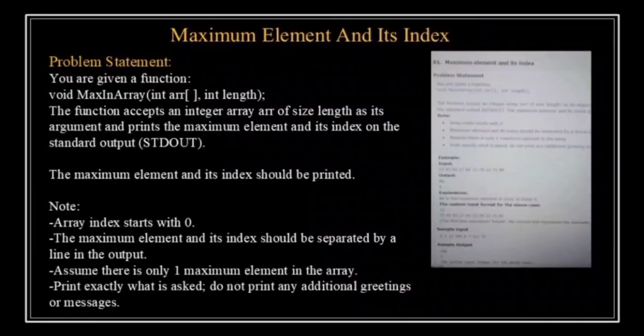Before we dive into the solution, here are a few key points to keep in mind. Array indexing starts from 0, which means the first element of the array is at index 0, the second element is at index 1, and so on. There is only one maximum element in the array — you can assume that. And our output should be clean: no extra messages or greetings should be printed, just the maximum value and its index on two separate lines.